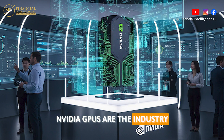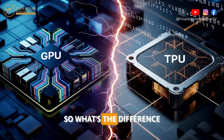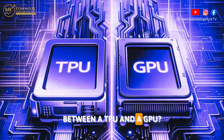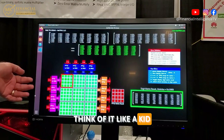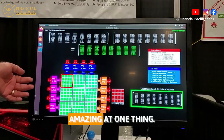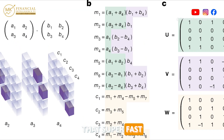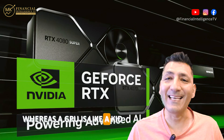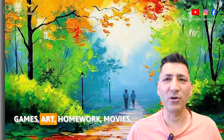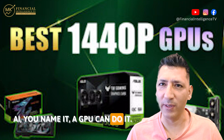NVIDIA GPUs are the industry standard for AI today. So what's the difference between a TPU and a GPU? A TPU is like a one-skill champion — think of it like a kid who's really, really amazing at one thing: matrix math. Super fast and super focused. Whereas a GPU is like a kid who can do everything — games, art, homework, movies, AI — you name it, a GPU can do it.